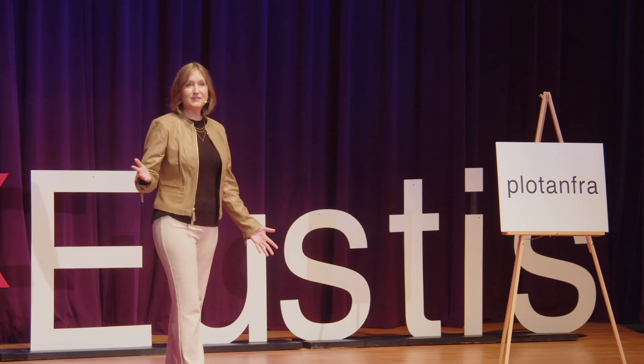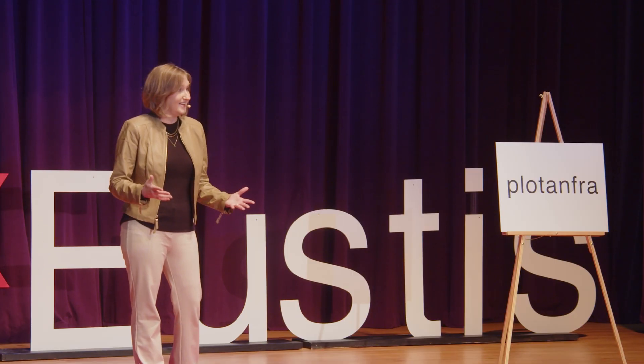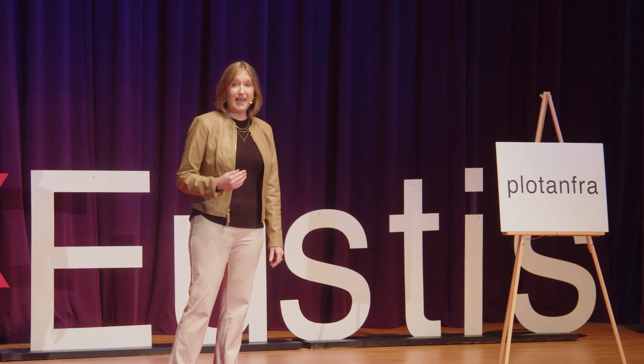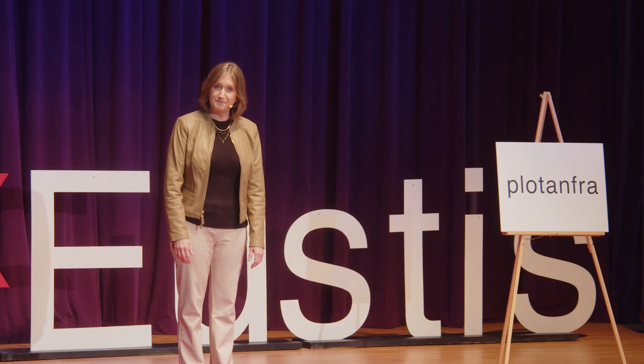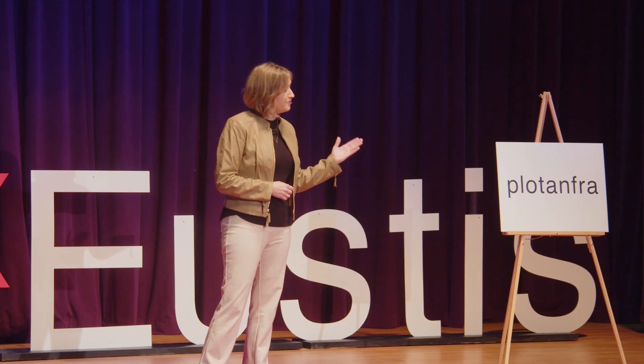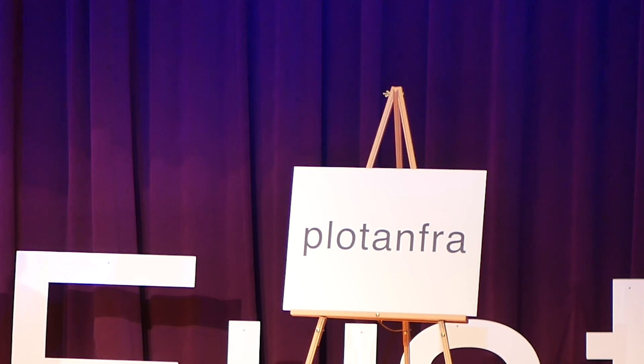This brings us to another reading key: A's at the end say 'uh.' Consider words like America, China, Panda, Santa, Nebraska, Alicia — the list goes on. So that A being at the end says 'uh.' Now that you understand the underlying why of this word and what's happening inside of it, I'd like for you to try reading it again. As you can see, the word is 'plotanfra.'